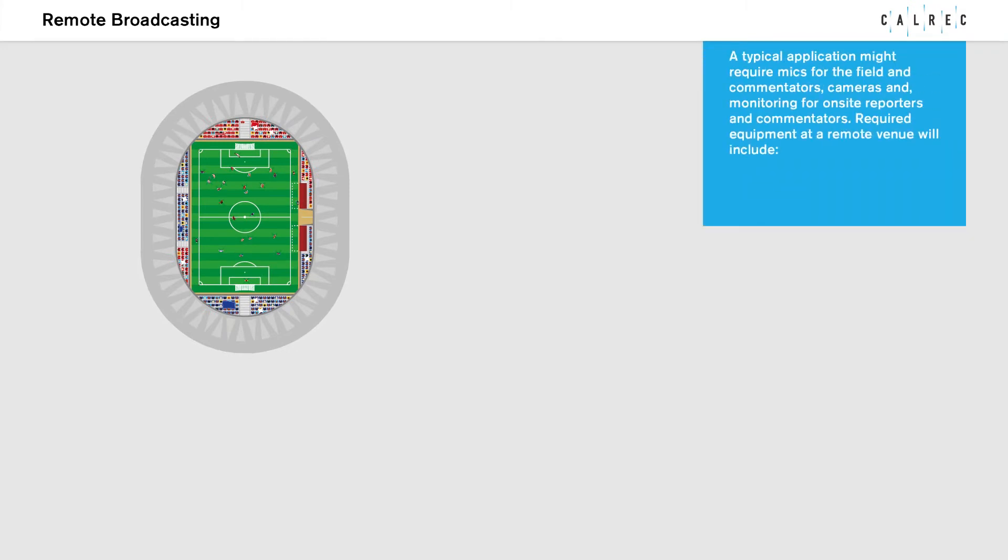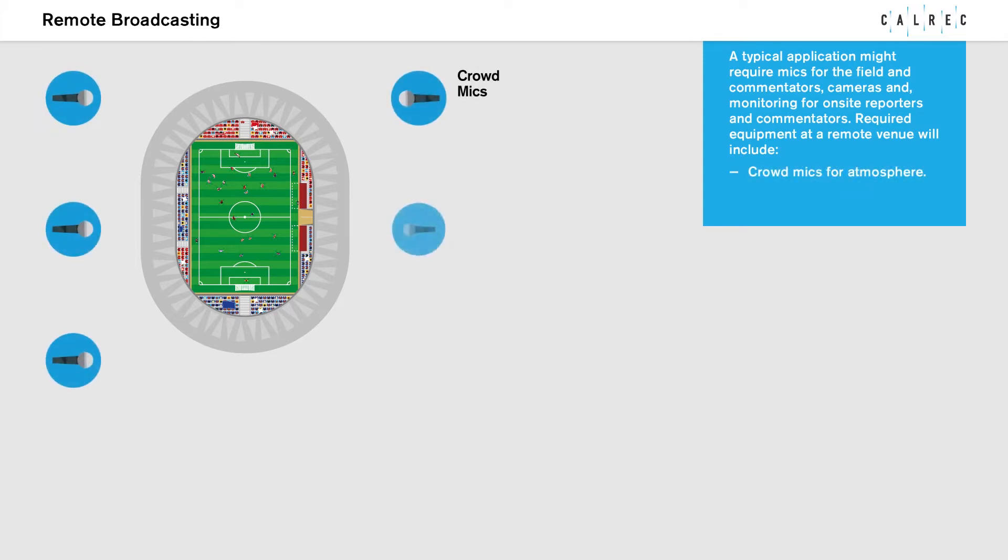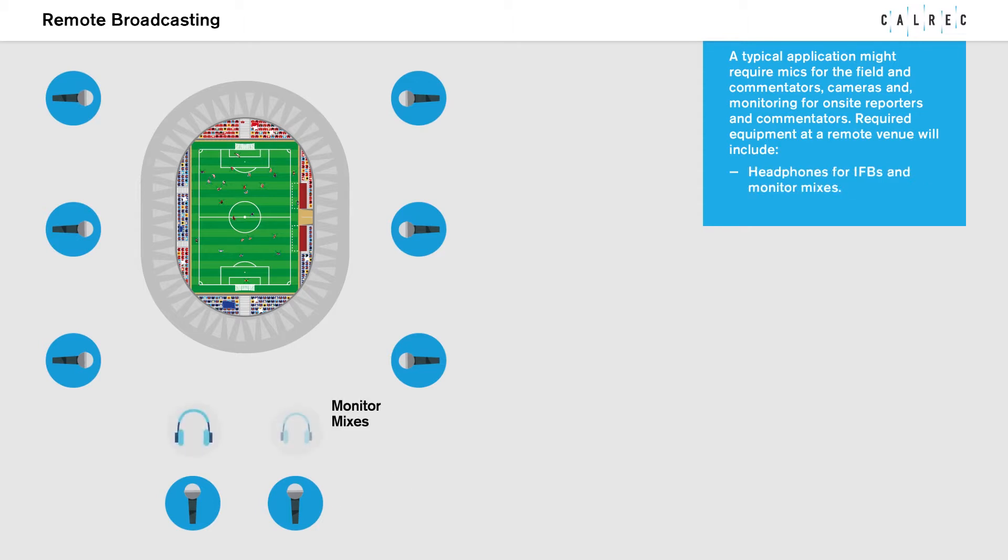A typical application might require mics for the field and commentators, cameras and monitoring for on-site reporters. Required equipment at a remote venue will include crowd mics for atmosphere, commentary mics for talent, and headphones for IFBs and monitor mixers.